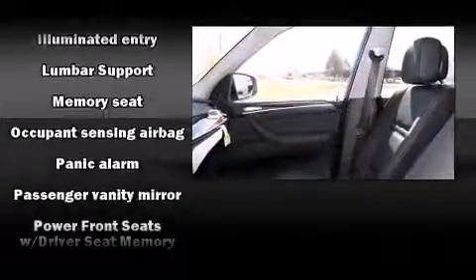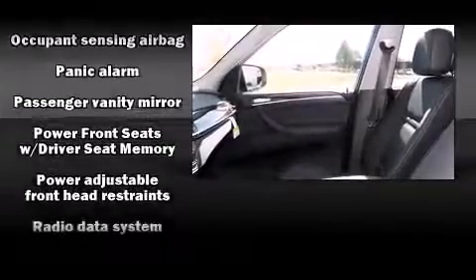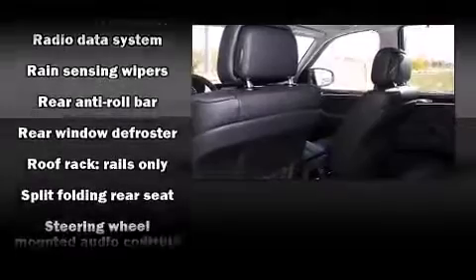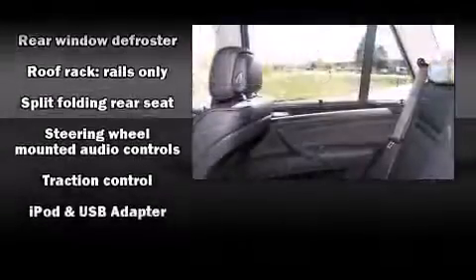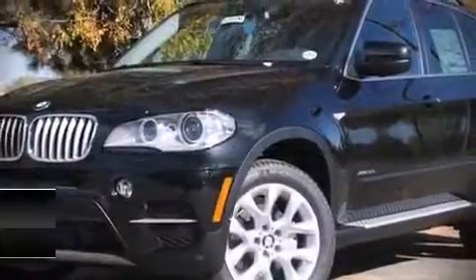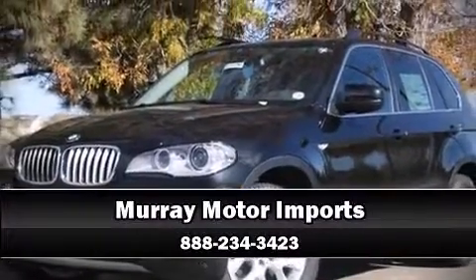BMW ensures the safety and security of its passengers with equipment such as brake assist, anti-whiplash front head restraints, a panic alarm, an emergency communication system, and four-wheel disc brakes with ABS. Please don't hesitate to give us a call.